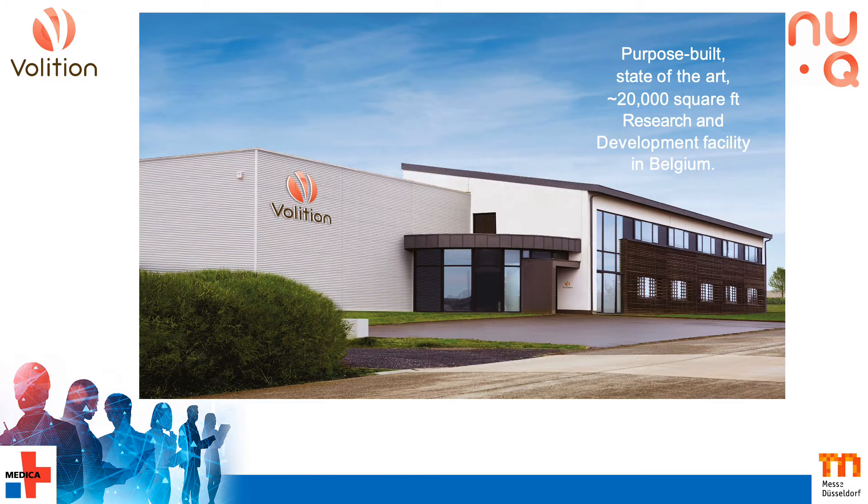Volition is a US-listed diagnostics company, although our main development lab is based in Belgium alongside our new manufacturing facility. We've also recently set up a research unit in California.